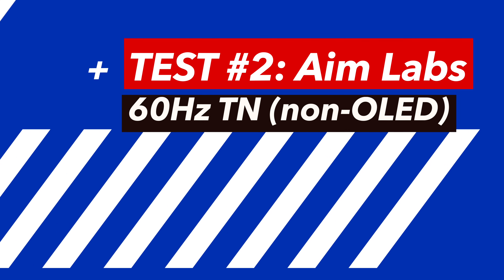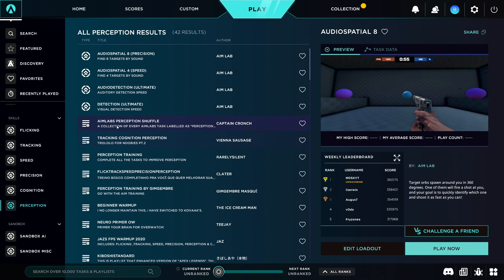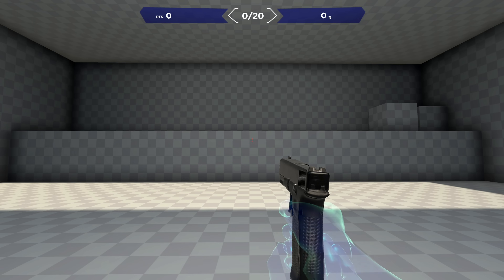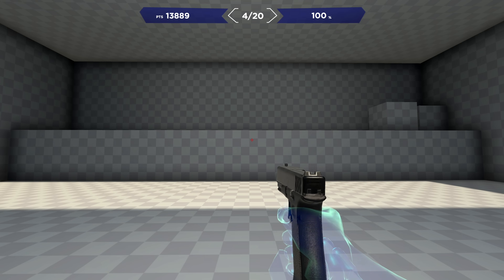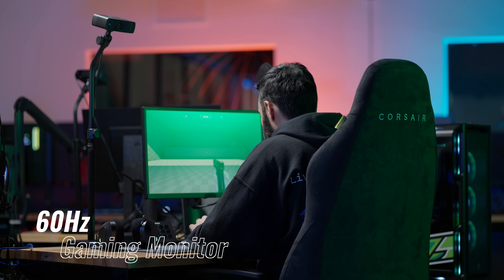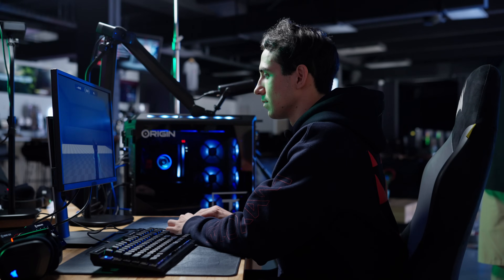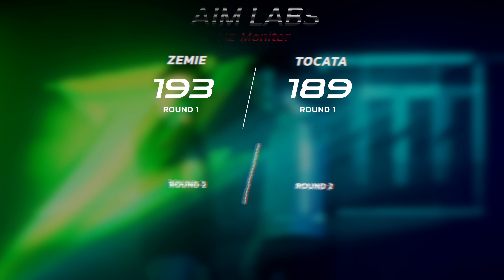Test number two: does high refresh rate actually matter? First up, 60 hertz monitor. We're using Aim Labs — a ball shows up on screen, you click. It's just about measuring your response time; lower milliseconds is better. So much concentration right now. Zemi, what was your response time? 193. Takata, first round? 189. Not bad for 60 hertz.